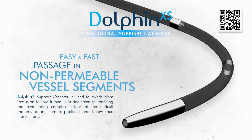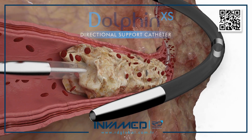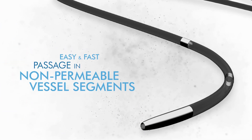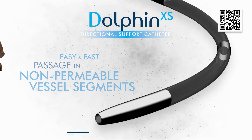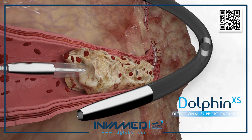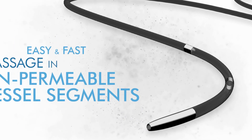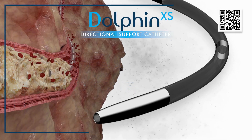Once a wire has entered a sub-intimal plane or false channel, Dolphin XS enables controlled steering and redirection back into the true lumen, ensuring that the procedural workflow continues without the need for re-access or surgical conversion. Its low-profile design and crossability make it ideal for small-caliber distal vessels, including tibial and peroneal arteries, where even a minor increase in outer diameter can result in trauma or failed passage.